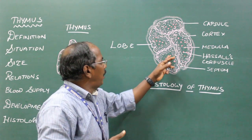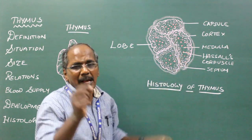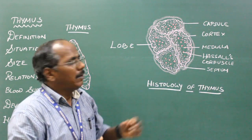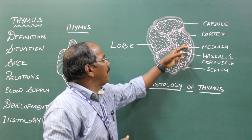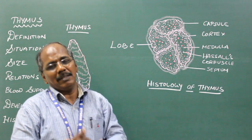The presence of Hassall's corpuscles — round, red-stained structures — is the characteristic feature of the thymus.